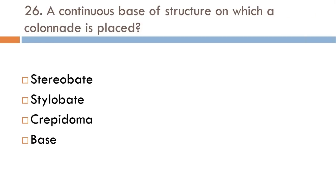A continuous base of a structure on which a colonnade is placed: Stereobate, Stylobate, Crepidoma, or Base? The correct answer is Stylobate.